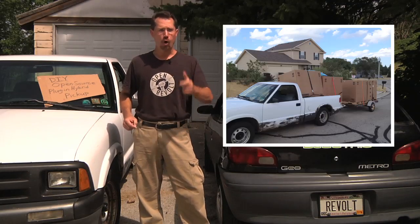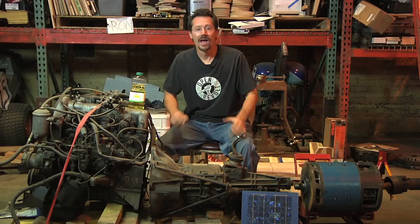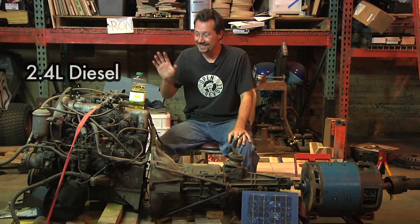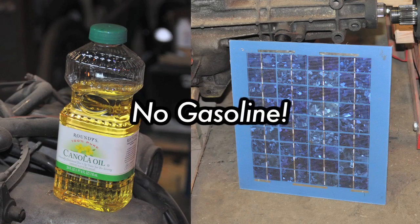we'll build a vehicle that can tow trailers, haul firewood and beat 100 miles per gallon. This parallel hybrid will run on a diesel engine, a used electric forklift motor, biofuels and renewable energy.